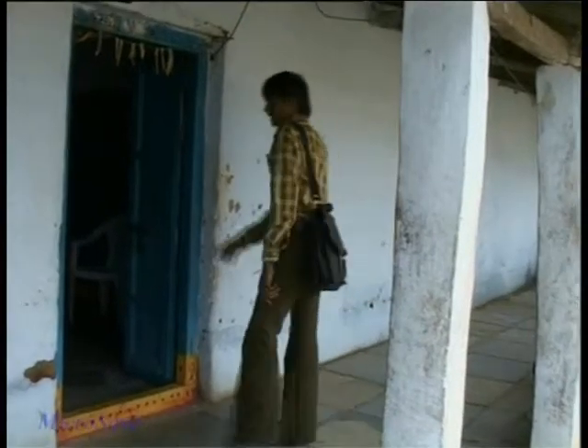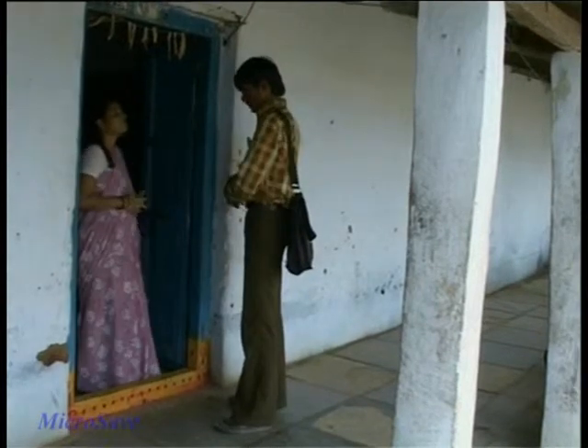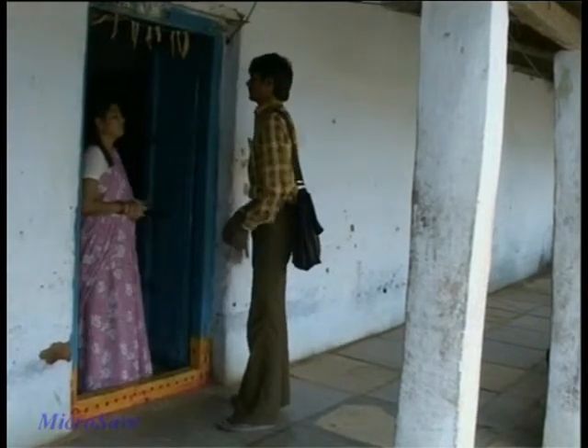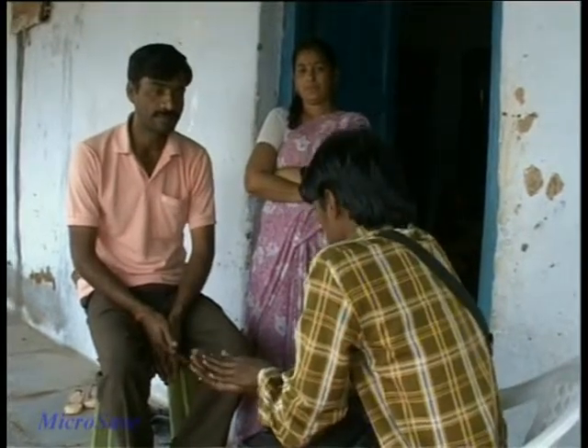On day 3, the field officer visits each member's residences to check whether the member's profile agrees with the MFI's eligibility criteria. If the member's profile agrees with the MFI's eligibility criteria, the field officer explains the terms and conditions to the family members.